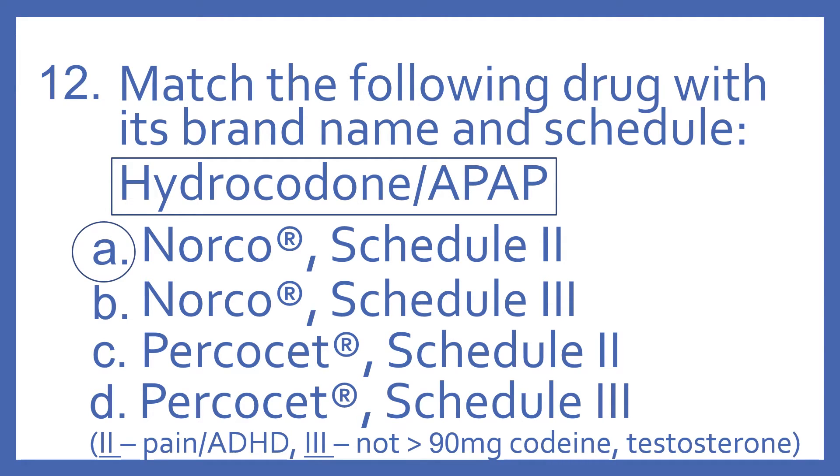And the answer is A. Norco, Schedule 2. Hydrocodone with APAP — APAP is an abbreviation for acetaminophen. That is Norco, and that is a DEA Schedule 2 drug.